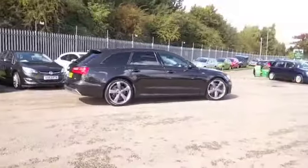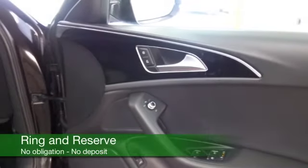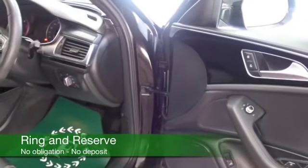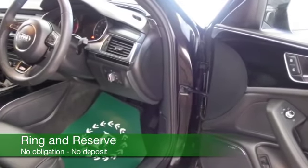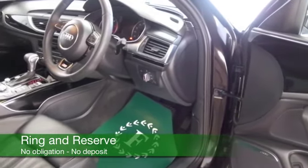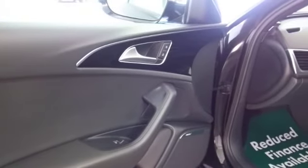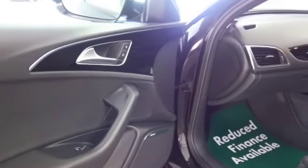We have about 17,500 miles on the clock, all leather, and an upgraded CD and radio system sounding great. Heated seats by the way, DAB, Bluetooth — this has all the right kit, including the magic words: satellite navigation.